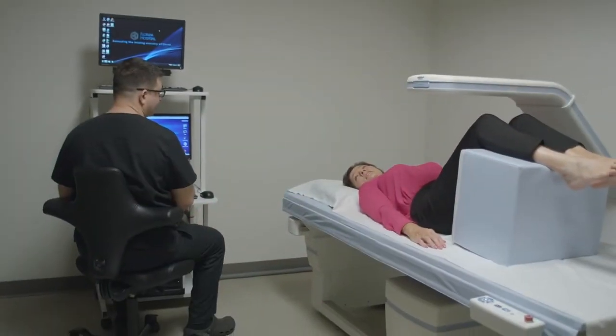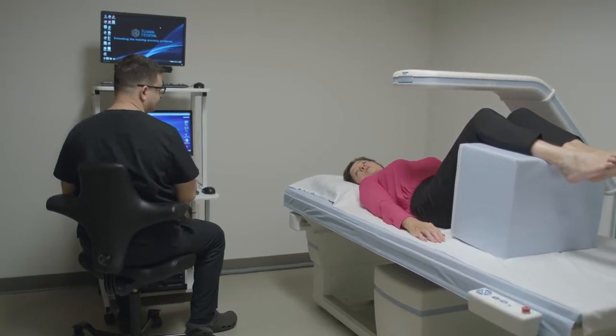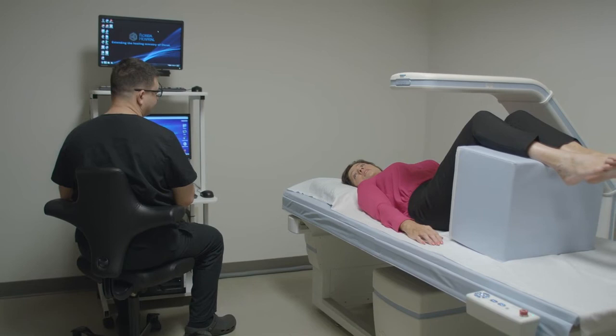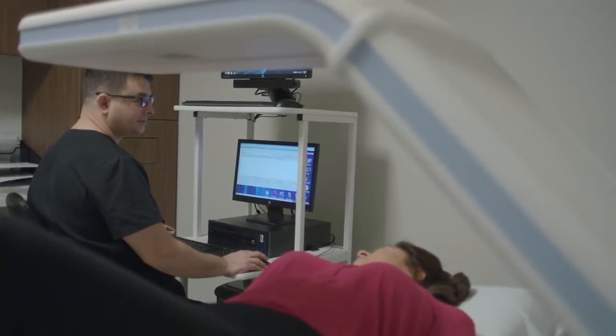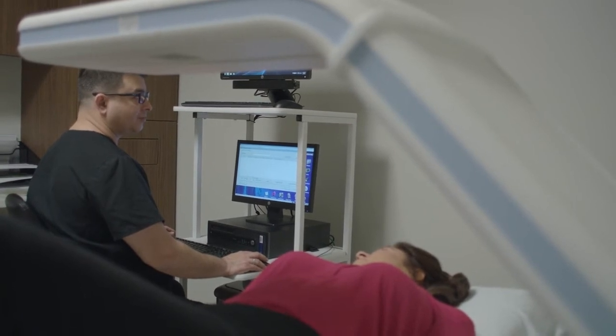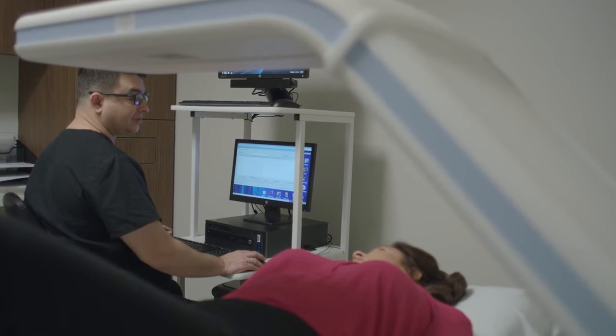Typically, you will be able to remain in your own clothes during the scan, and the entire process should take between 10 to 20 minutes. This is a non-invasive, painless procedure, though you must remain completely still during the scan. You may be asked to briefly hold your breath to ensure a clear picture is produced.